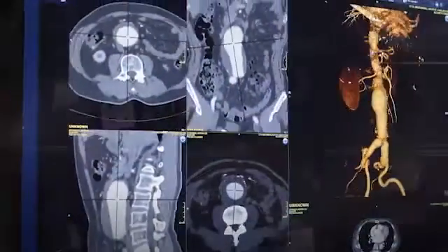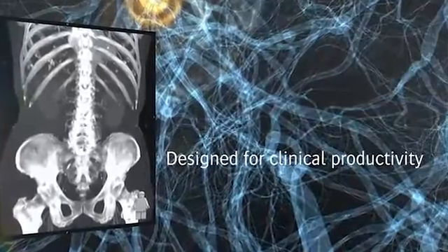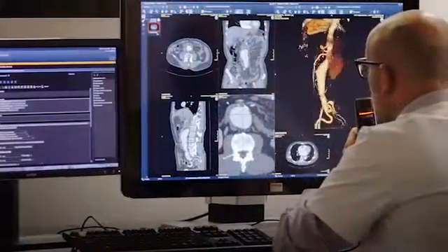The Enterprise Imaging Radiology Suite will change the way you think about image and data management. This unified imaging platform is powerful and highly intuitive, designed to maximize clinical productivity and lower total cost of ownership.